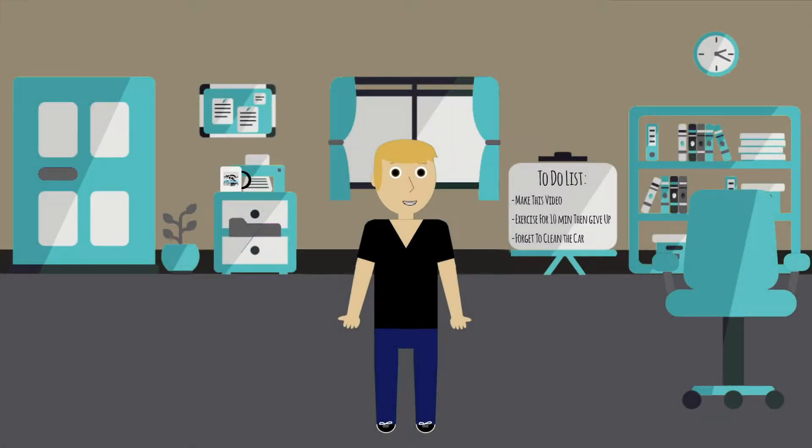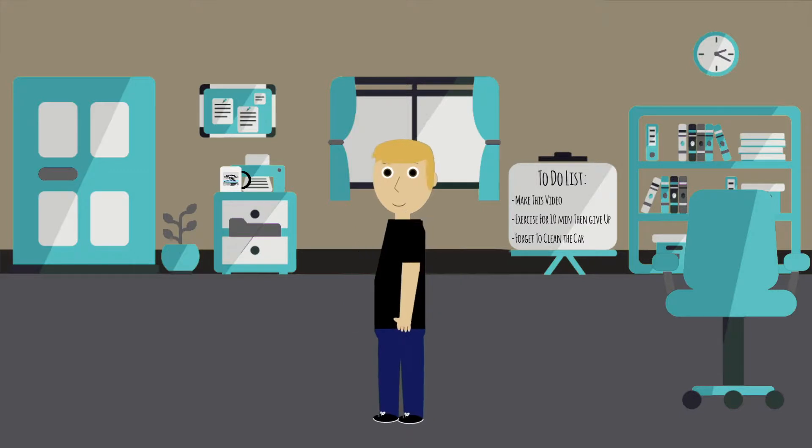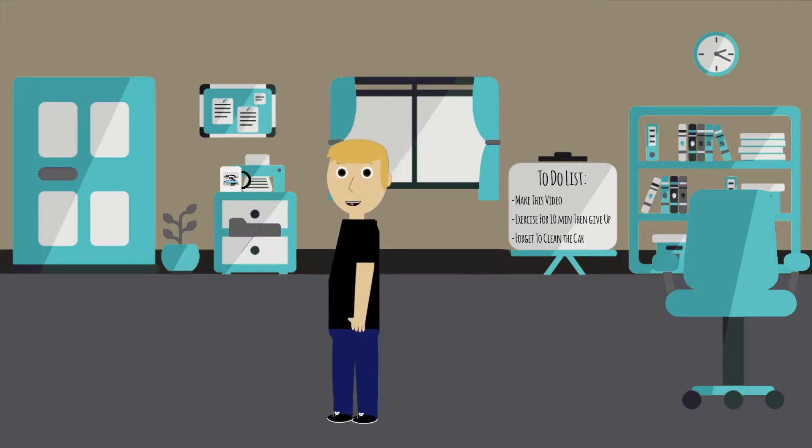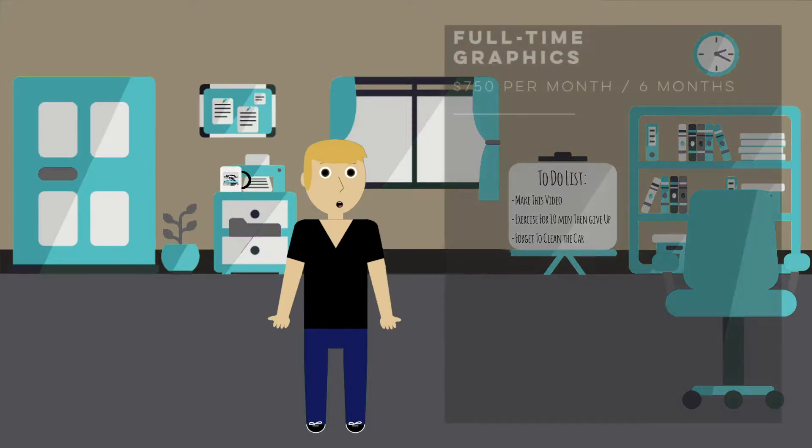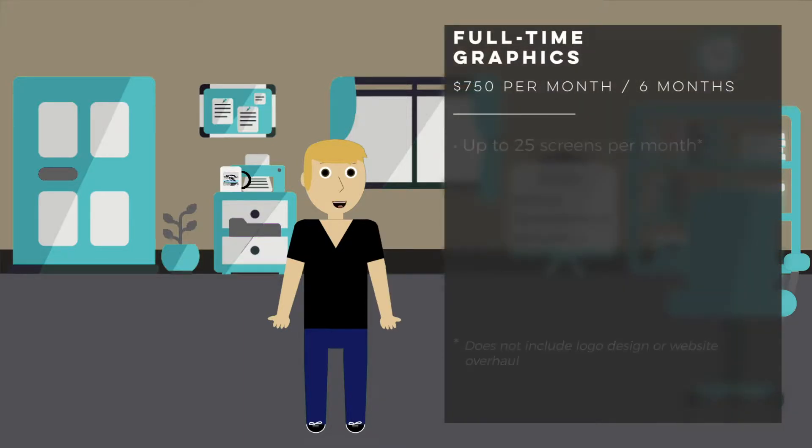A lot of people have asked what I mean by full-time graphic design — are you going to go to staff meetings, how are you able to be considered full-time at that price? So I thought I'd make this video to explain what's usually included in my full-time packages. The full-time graphic design package includes up to 25 screens a month.